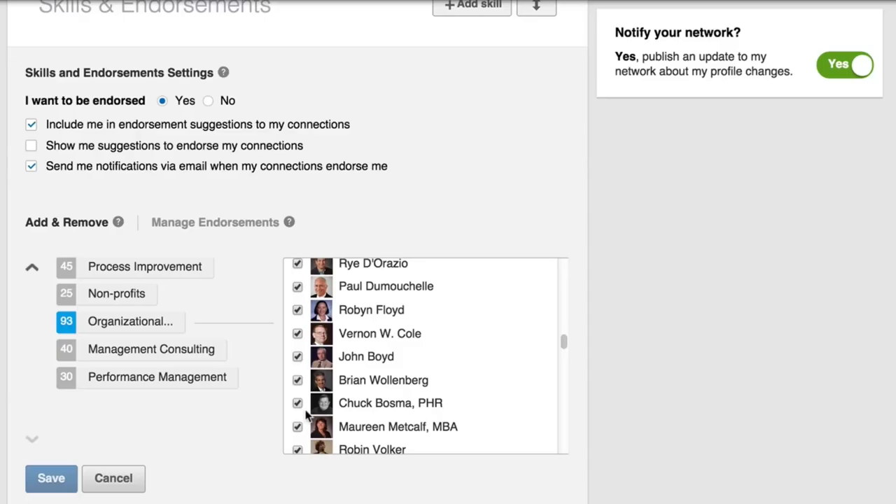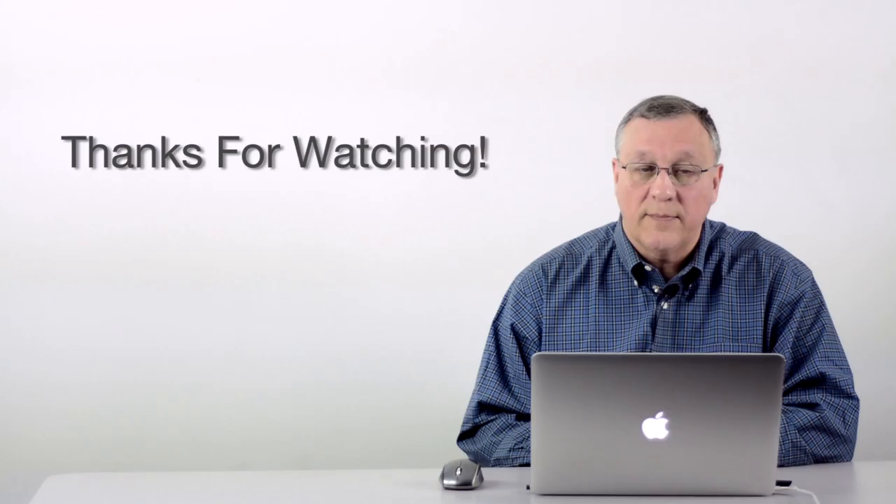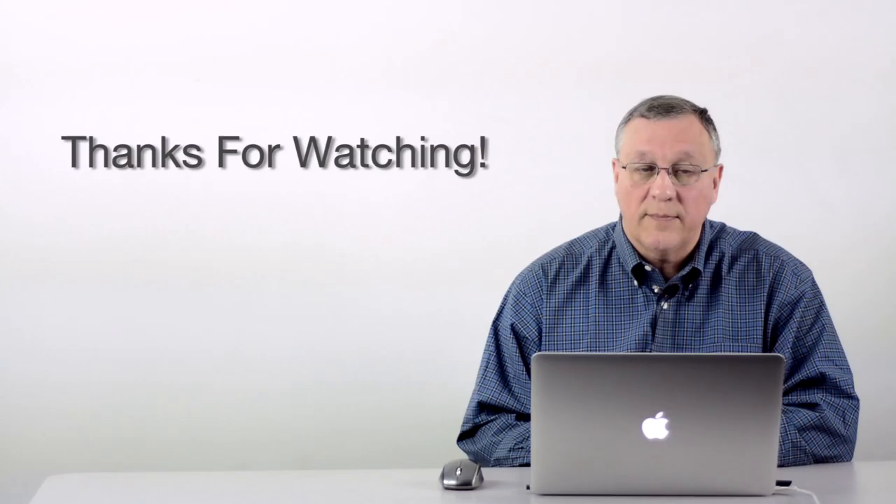They won't know that you unchecked it — it will just show a lower number of endorsements on your skills. Click save and you're done. That's the tip for today. Thanks for listening. Come back and see us next week, and don't forget to click the subscribe button. Thanks, we'll talk to you soon. Bye.